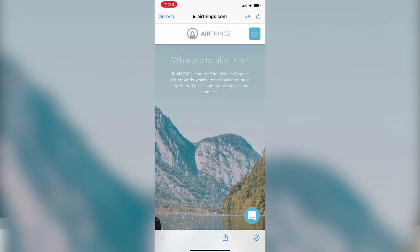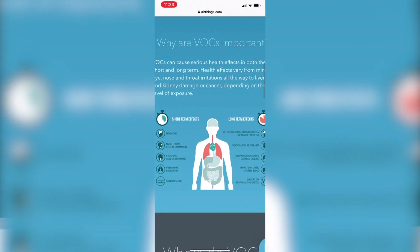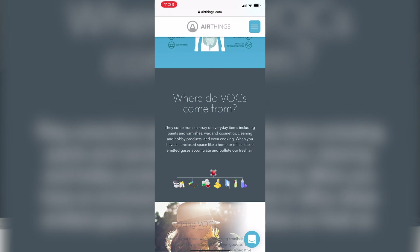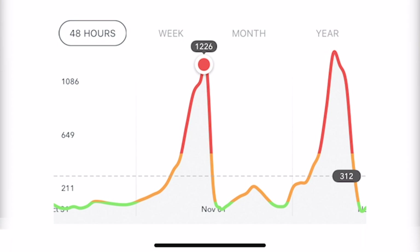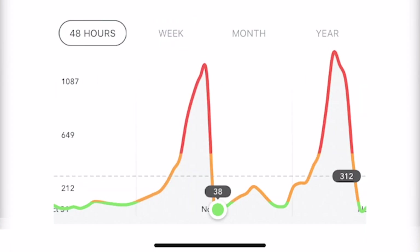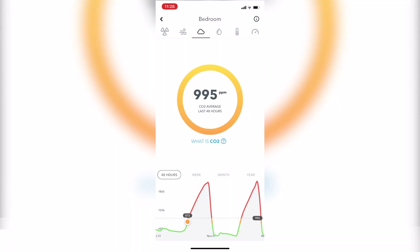If you swipe to the right you have your ppb TVOC reading. TVOC stands for Total Volatile Organic Compounds — the total amount of any emitted gases coming from toxins and chemicals. These have very bad effects on your body and come from cleaning products, other chemical products, or even cooking. Again, ventilating is the most important thing to avoid a high level of TVOC. As you can see, I've had some high TVOC levels in the last 48 hours — two peaks — which is not good.